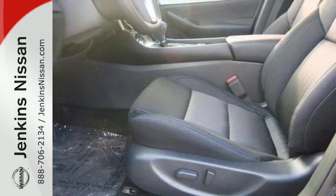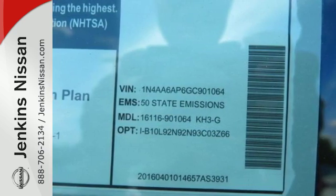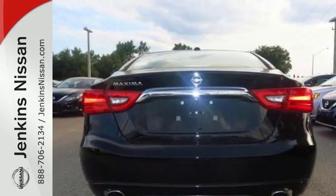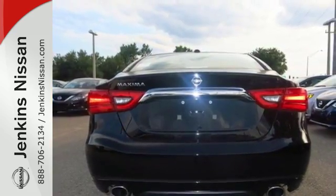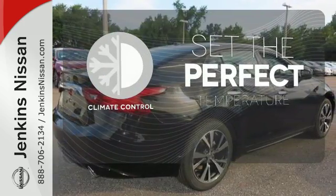The cockpit is inspired by fighter jets, so the information you need is all around you, thanks to Nissan Connect with Navigation, an 8-inch multi-touch control color monitor and a 7-inch color advanced drive-assist display between the gauges. The climate control lets you set the temperature exactly where you want it.